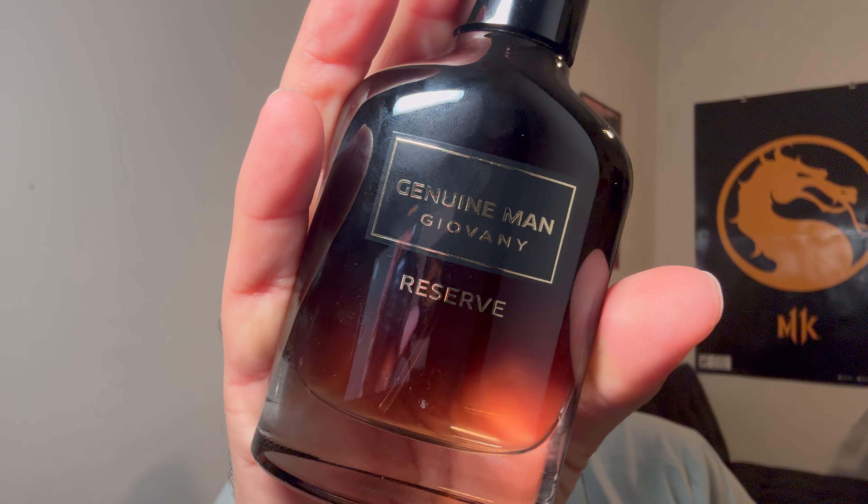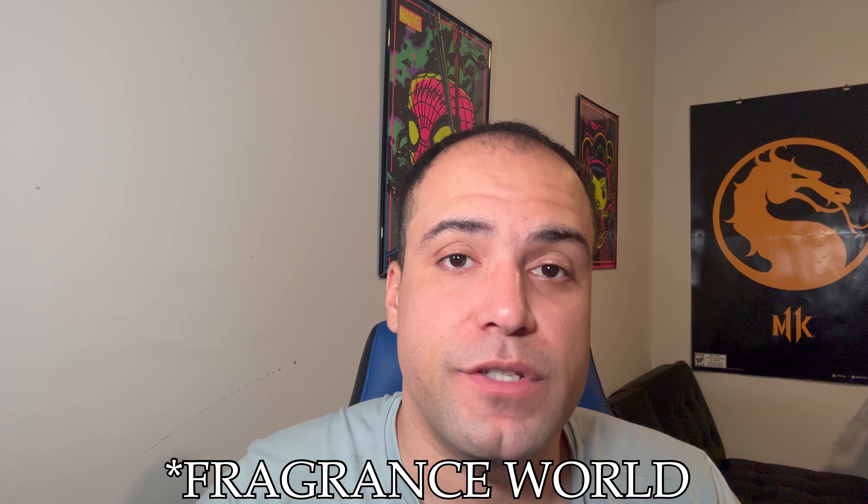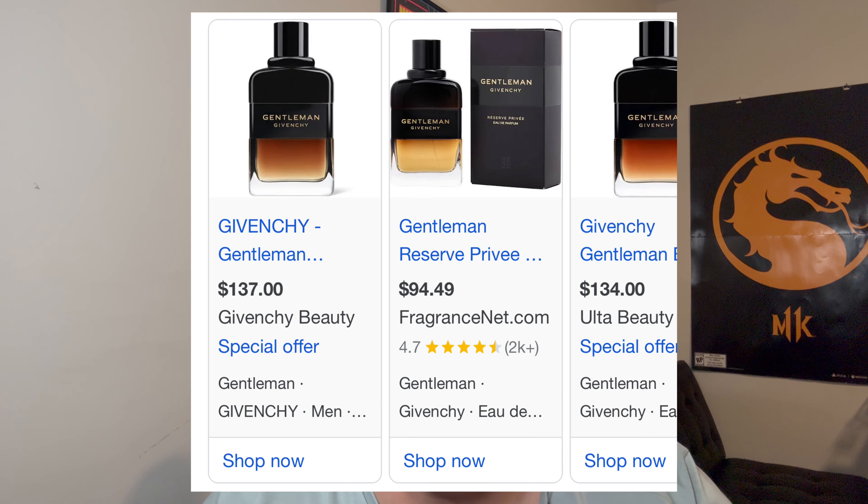Hey guys, welcome back to the channel. Today we have a new fragrance — this is Genuine Man Reserve by Giovanni, or Giovanni Genuine Man Reserve. This fragrance is a clone of Givenchy's Gentleman Reserve Privé. The reason I don't have that one is because it was too expensive — I wasn't going to spend too much money on it. I tried it, I liked it, but I wasn't ready to pay $110 for it.